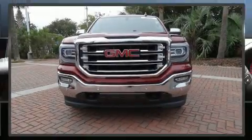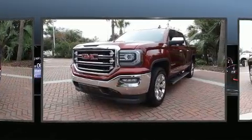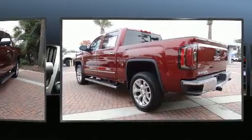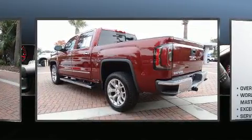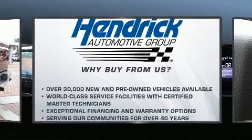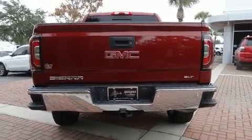Discerning drivers will appreciate the 2016 GMC Sierra 1500. This four-door, five-passenger truck still has less than 25,000 miles. Smooth gear shifts are achieved thanks to the powerful eight-cylinder engine. And for added security, Dynamic Stability Control supplements the drivetrain. Four-wheel drive allows you to go places you've only imagined.